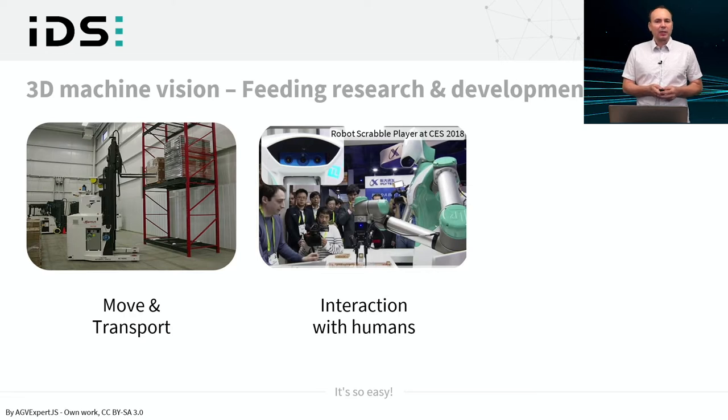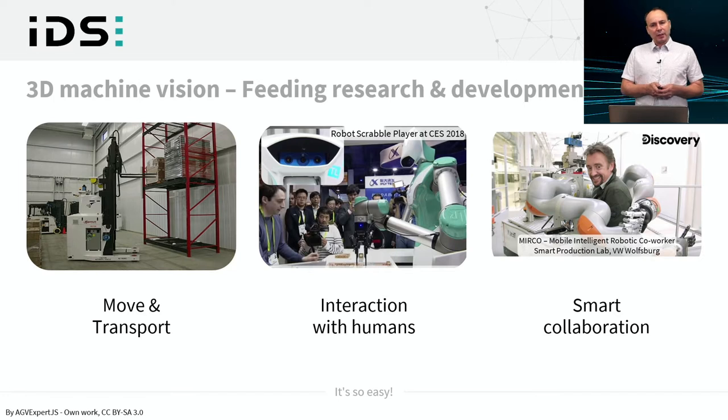There is also the topic of interaction with humans. Here we can see a setup from three years ago where artificial intelligence is already at play in combination with 3D vision, to have a robot interact with a human — in this case as a challenging player for a Scrabble game. Overall, 3D vision is a lively area of research, and one major driver is to give robots visual sense in order to have them react adaptively to their environment.